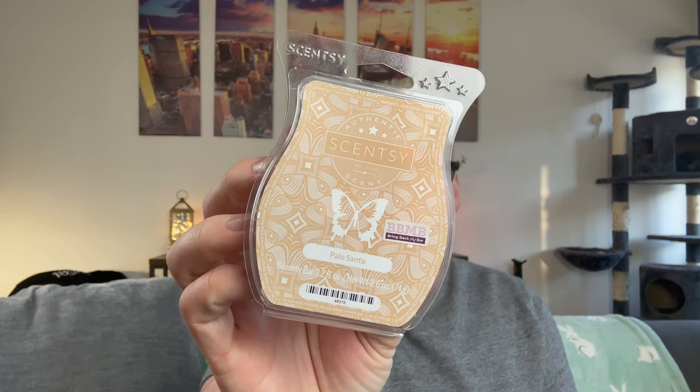I finished Palo Santo from the Bring Back My Bar, and I do not like this. It smells like pepper — it just does not smell like palo santo. Scentsy definitely missed the mark on this one. I melted a whole clam in my bedroom and it was just not it for me.